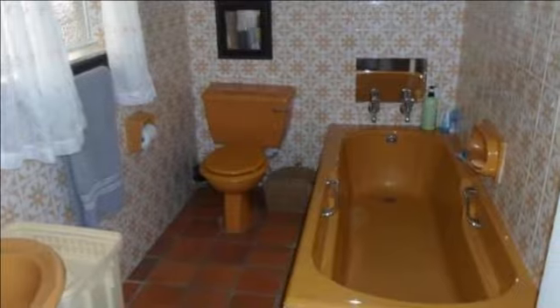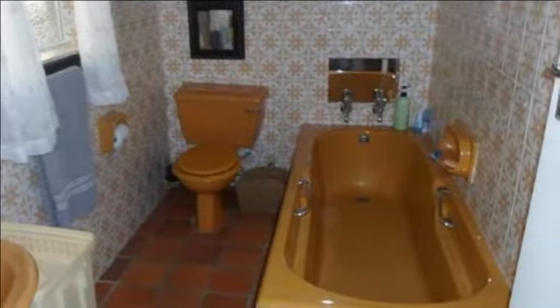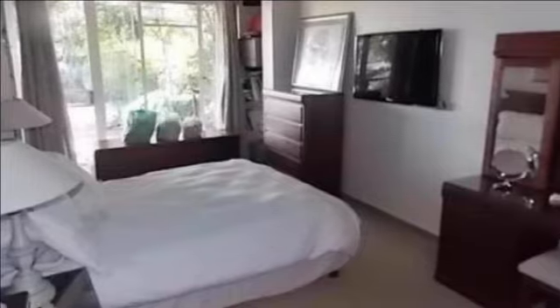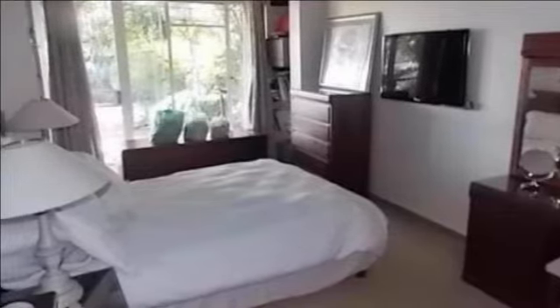There is a laundry room, a double garage, a covered caravan parking, an alarm system with outdoor beams, and the home is completely fenced off with a security gate.